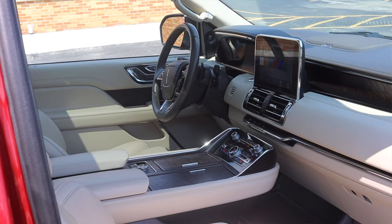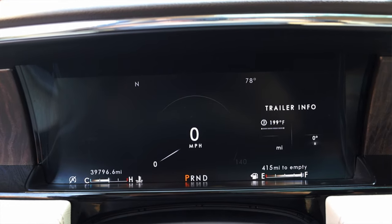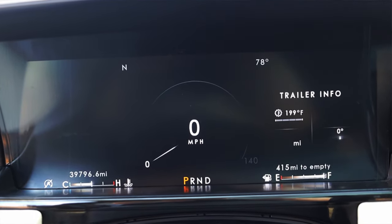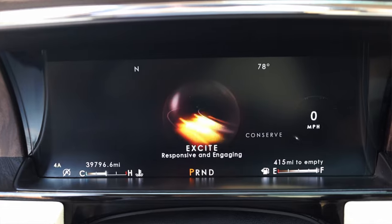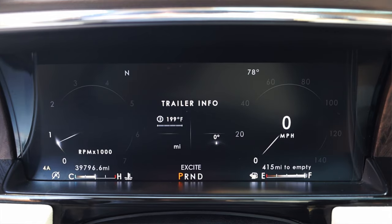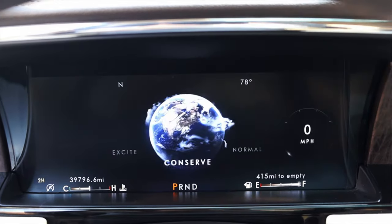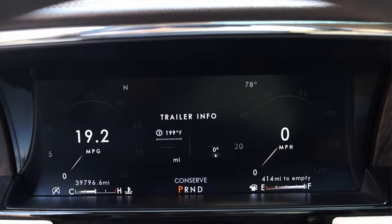Let's talk about the interior. In front of me I have a digital dash — no physical gauges. On its normal format I get my speed in the middle, coolant temperature at the bottom left, and fuel at the bottom right. When you switch drive modes the gauges change. The 'Excite' mode is basically your sport mode — it gives me a tachometer to the left and moves my speed over to the right. Then 'Conserve' is the more economical mode for better gas mileage, putting an MPG gauge on screen.